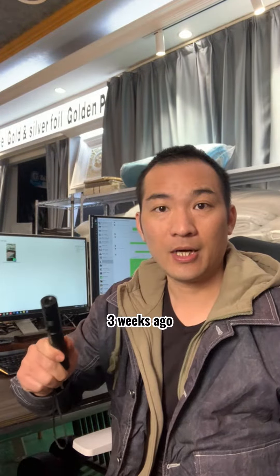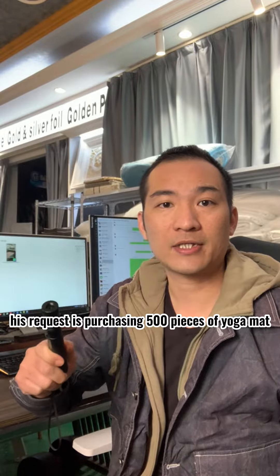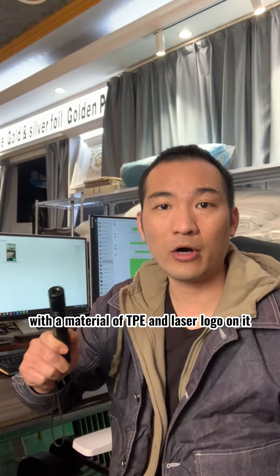Three weeks ago, I received an email with an inquiry for yoga mats from Ethiopia. The request was to purchase 500 pieces of yoga mat with a material of TPE and a laser logo on it.